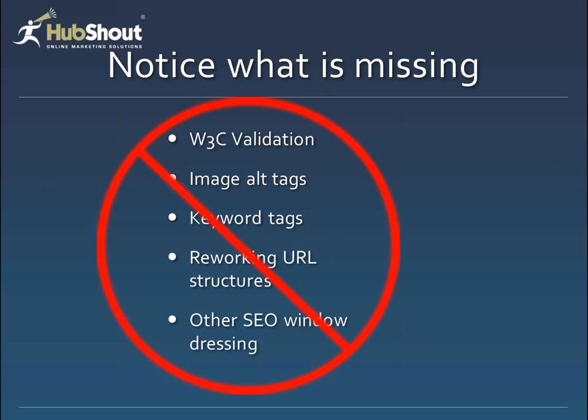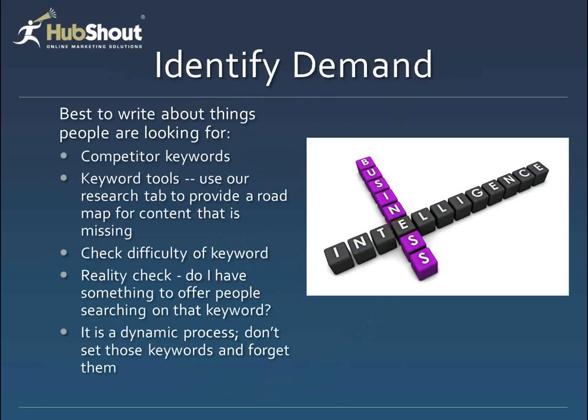I also want to note what's missing here — we're not talking today about W3C validation, image alt tags, keyword tags, reworking the URL structure, and all the other what we'd call on-site SEO window dressing. We're talking about creating content because that's what really has the biggest impact on getting new rankings in the search engines and engaging your customer. Nobody's ever going to see an image alt tag. 92% to 95% of the websites we get have no problem with search engine crawling. Three or four years ago there were a lot of issues with people blocking search engines, but you just don't see that nearly as much anymore.